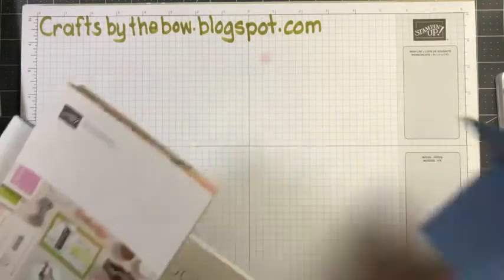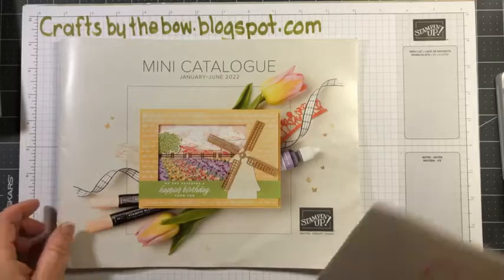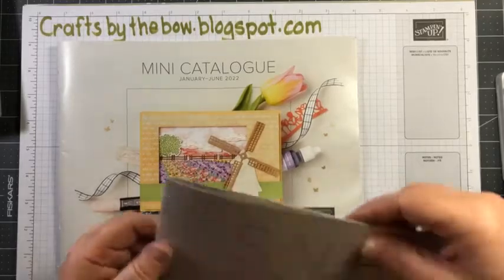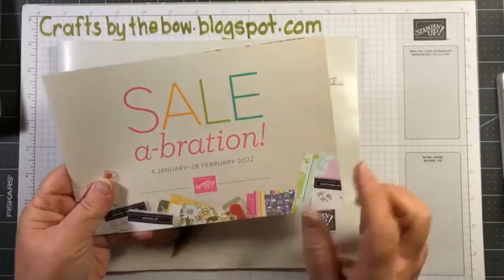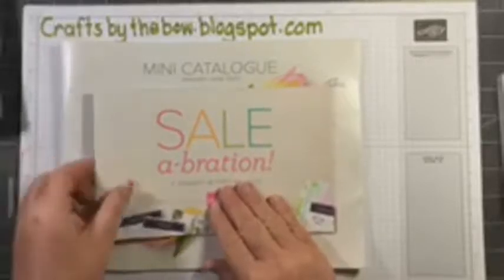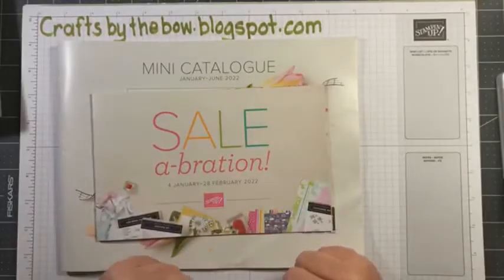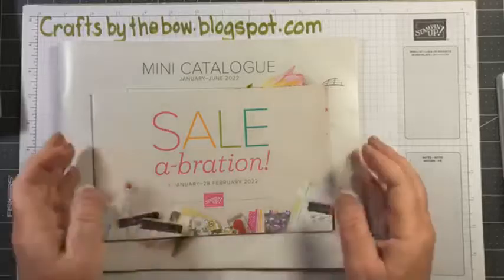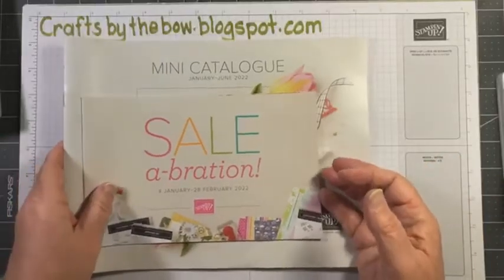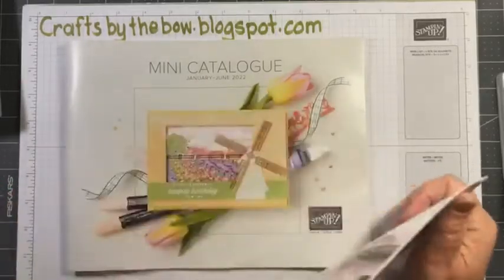I received my new catalogs a couple of days ago — the mini catalog for January to June. It's a little bit bashed up but the inside's still good. And the celebration catalog. If you don't have a demonstrator you work with and you're in Canada and would like to see a catalog, just drop me a message and I can send you one. I have orders going in tomorrow, which is the first day demonstrators can order them to give out to customers. So if you'd like a catalog, let me know and I'll get one in the mail to you.